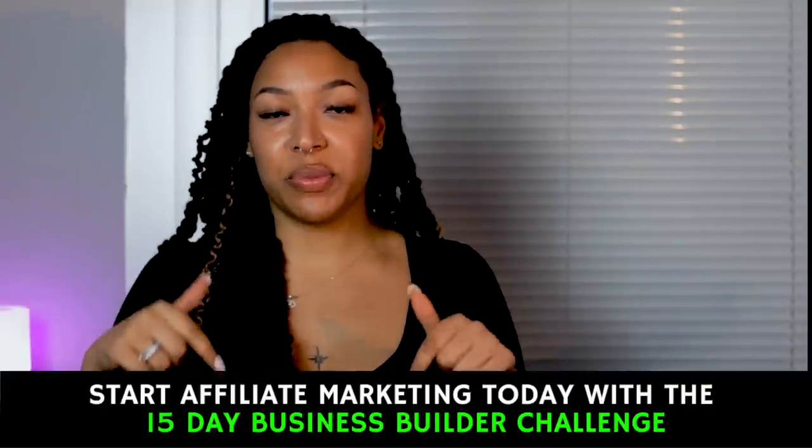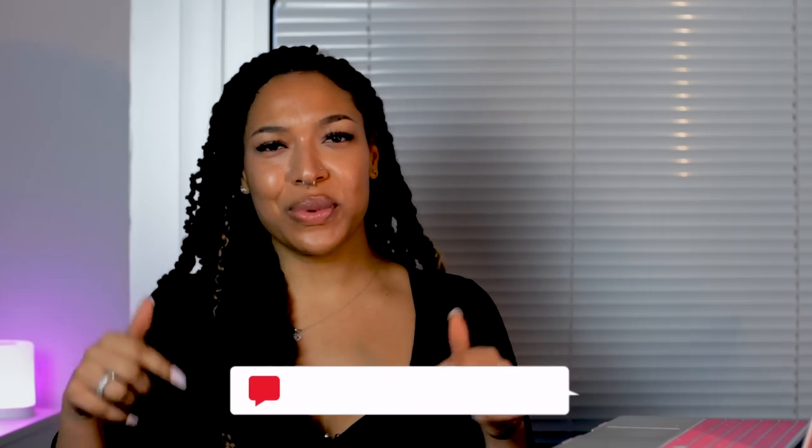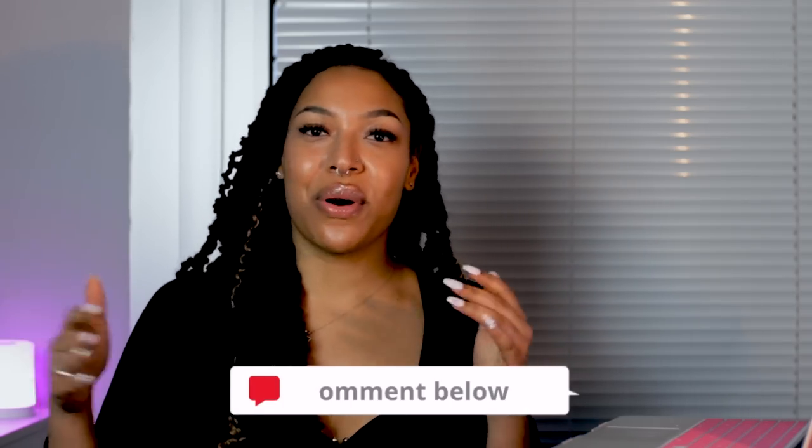If you're interested in getting started with affiliate marketing, I have a link called the Business Builder Challenge down in the description — it's something I personally used and it's actually what got me into affiliate marketing in the first place. That's all from me for today. Let me know in the comments which method you're going to try, and I might drop a full in-depth tutorial on a specific method if you're interested. I hope you got some value from this video — don't forget to hit that like and subscribe button and I'll catch you in the next one.